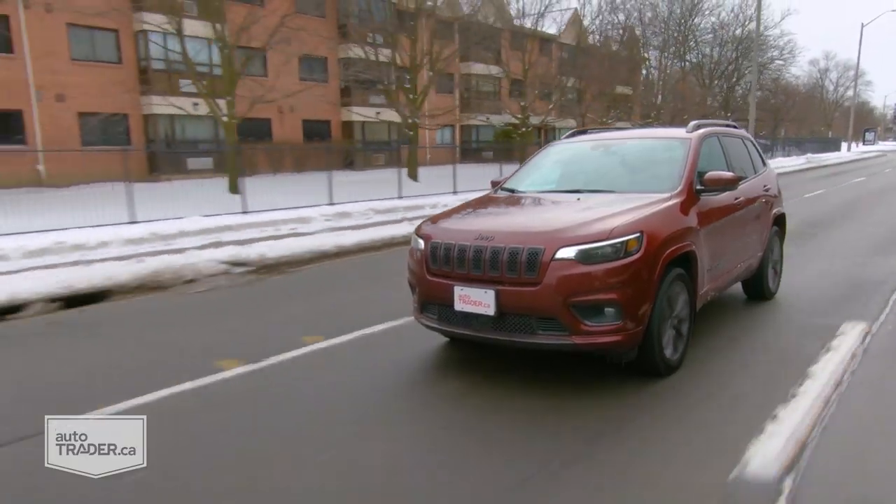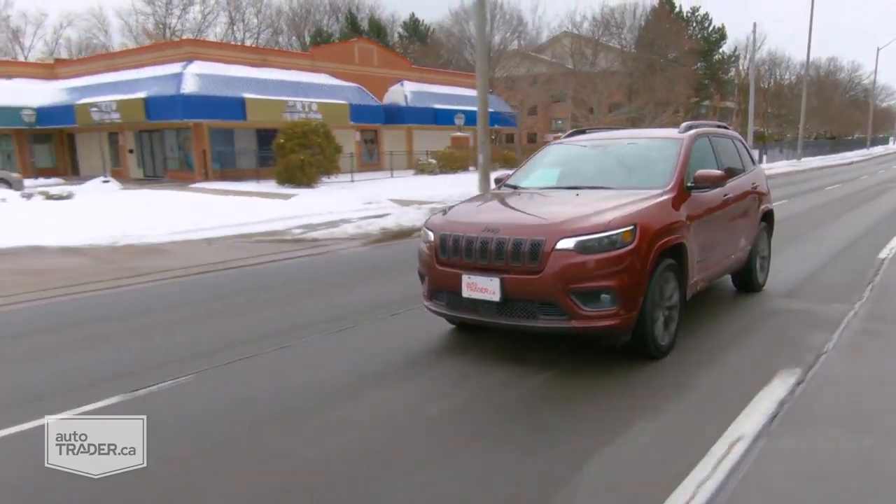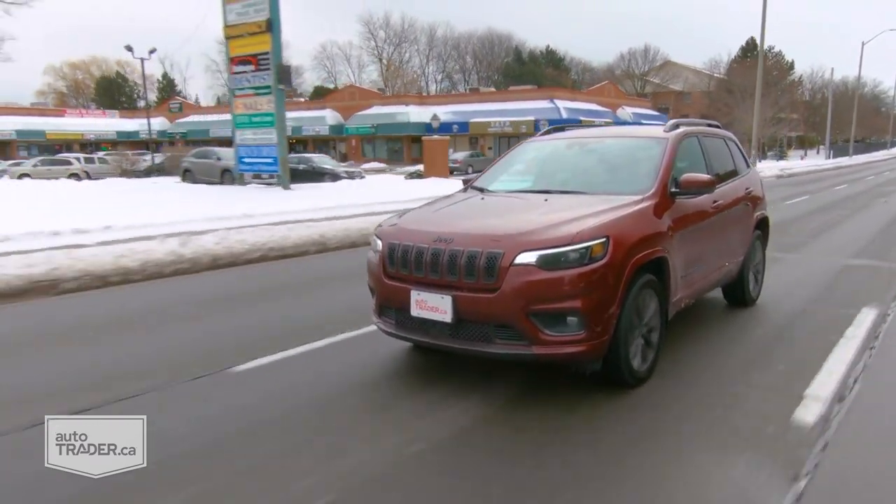The self-parking is a cool added bonus in this slightly larger Cherokee. It is larger, so it drives bigger — it's not hard to drive and not difficult to park, but you will notice going from one to the next that there is just a little bit more vehicle to worry about, especially in parking lots.